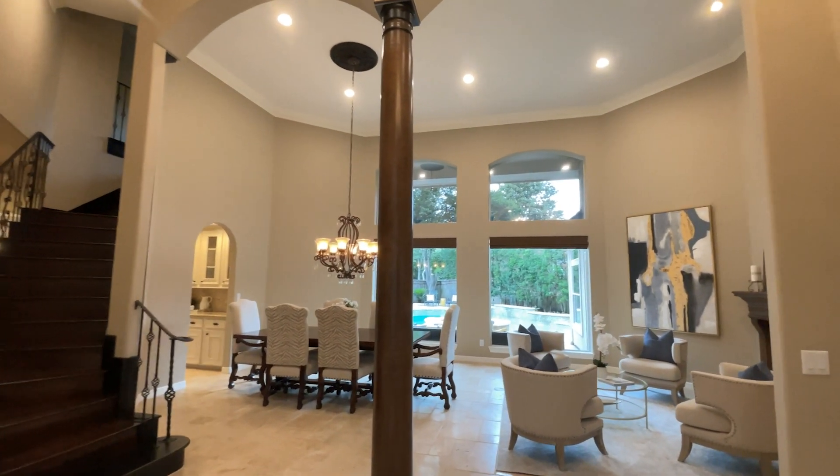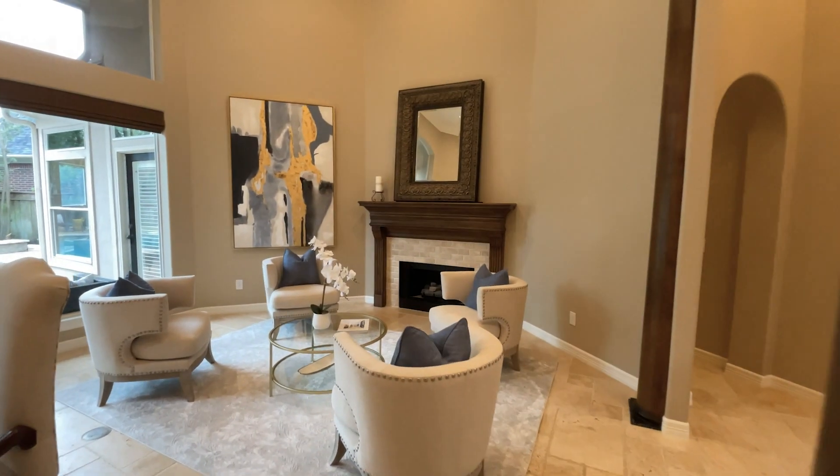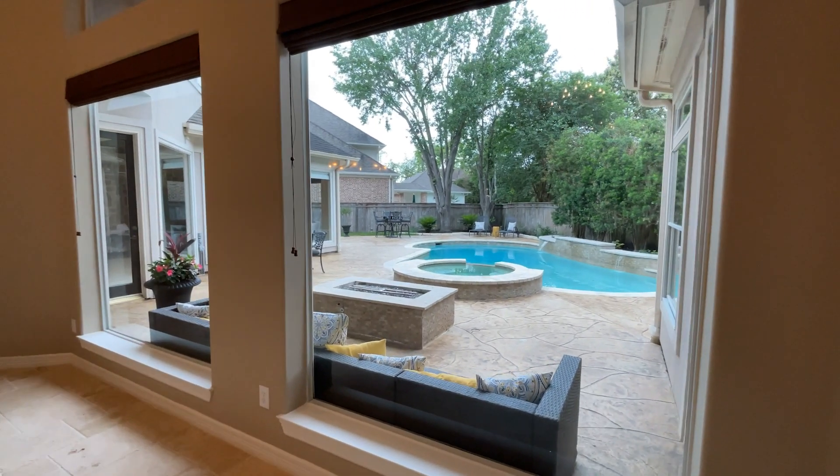Hey everyone, Susan Garzynski here with Keller Williams Southwest. Super excited to show you my newest listing at 70 Sierra Oaks, located in the gated community of Pecan Park Estates. Come on inside and let me show you around.